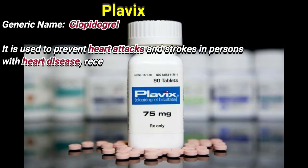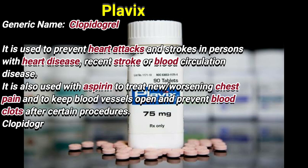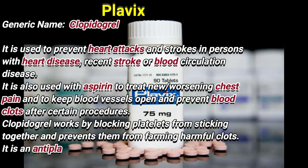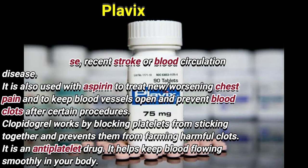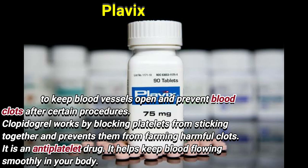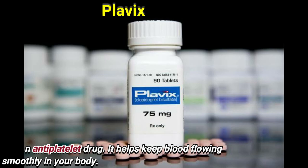Clopidogrel is used to prevent heart attacks and strokes in persons with heart disease, recent stroke, or blood circulation disease. It is also used with aspirin to treat new or worsening chest pain and to keep blood vessels open and prevent blood clots after certain procedures. Clopidogrel works by blocking blood clots from sticking together and prevents them from forming harmful clots. It is an antiplatelet drug that helps keep blood flowing smoothly in your body.